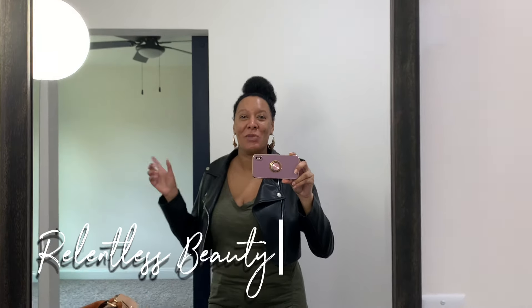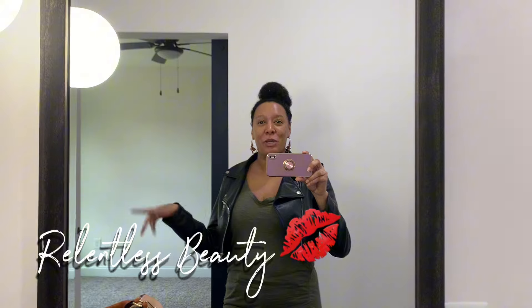Hey, okay y'all, I am back. Welcome to my channel, I am Danielle, your lover of partner and crowd — oh my god, she's crying — and this is Relentless Beauty because we are in relentless pursuit of self-improvement.